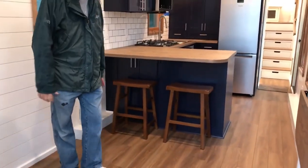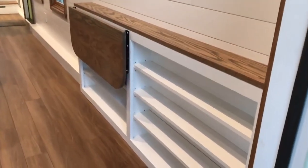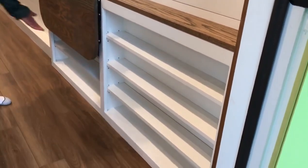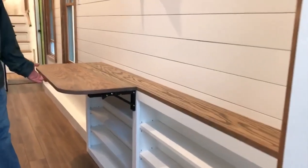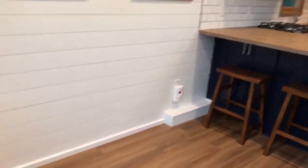There's the breakfast bar, and then we've got some shelves with a pop-up desk. And then plenty of room for the sofa over here.